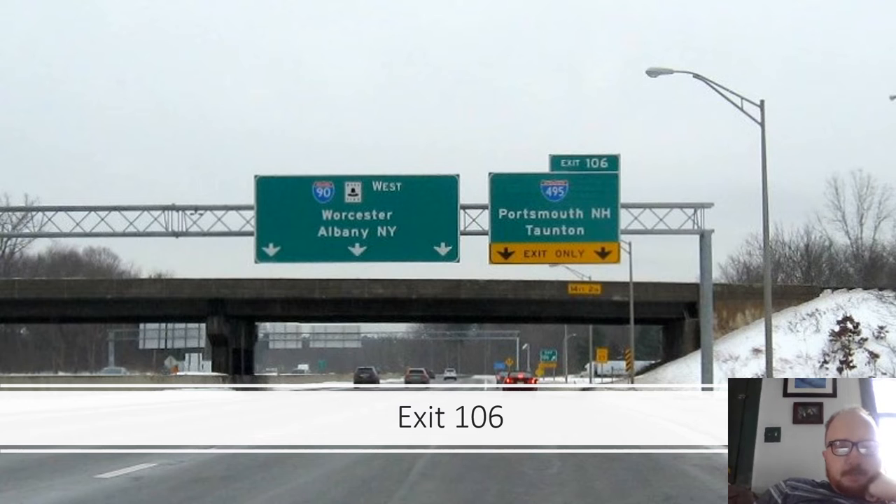Exit 107 is I-495, serving Portsmouth New Hampshire and Taunton, with signs for Mass Pike West toward Worcester, Albany, and New York.